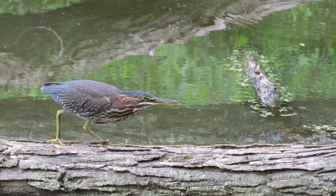Green herons hunt for food by standing completely still at the water's edge or on aquatic vegetation. To grab prey, they will lunge and dart their heads to sneak attack their next meal.